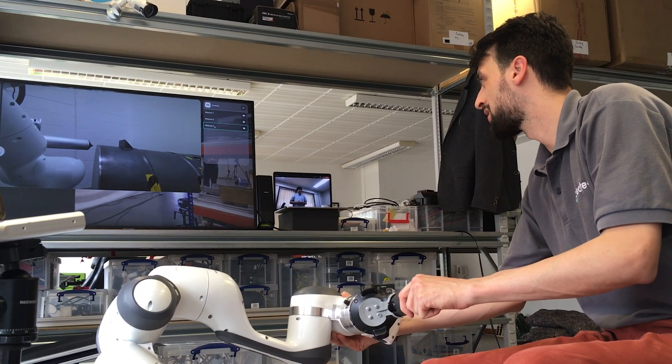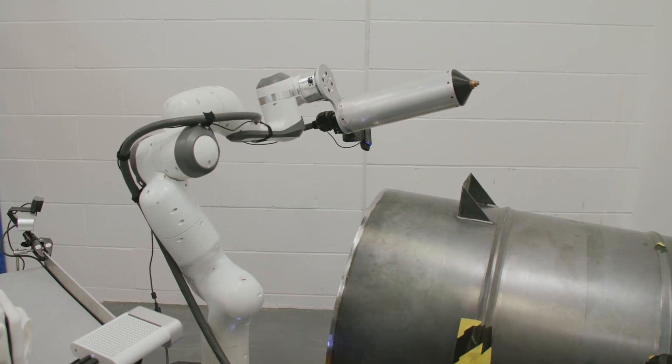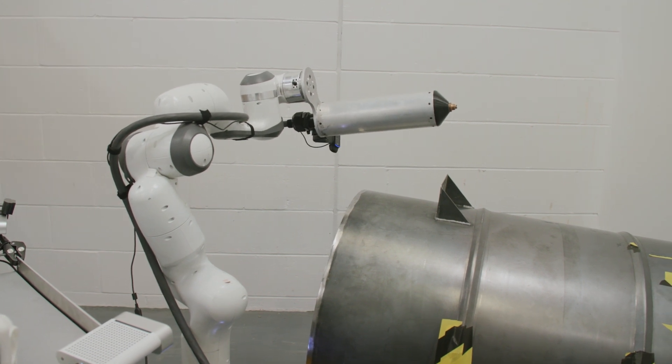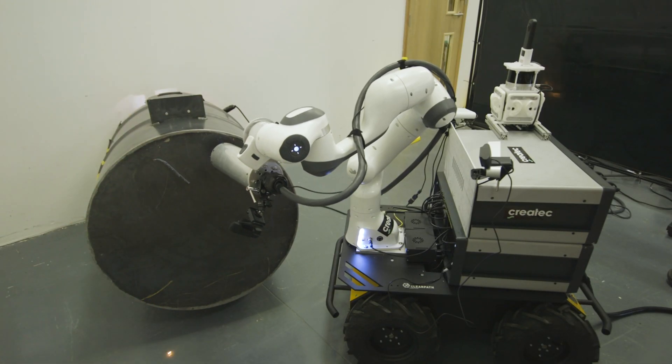The Haptic Master side of the project integrates two robotic arms, one at Oxford and one here at Cockermouth. The operator moves the robotic arm at Oxford and the one at Cockermouth replicates that motion. At the same time the user is able to feel the forces and the torques that the robotic arm here at Cockermouth is feeling, essentially replicating that force feedback or force sensation for the user to have a better idea of what is going on.